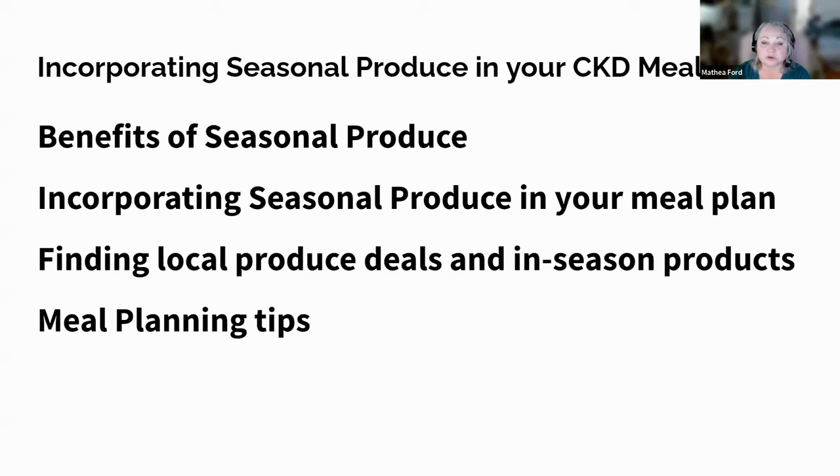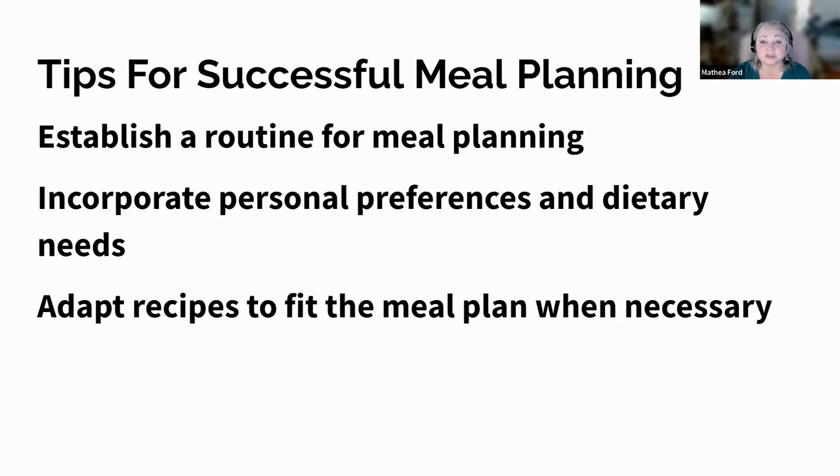By incorporating seasonal produce into your CKD meal plan, you can save money, boost your health, and enjoy the flavors of nature's bounty. Remember to consult with your healthcare provider if you have questions about your individual dietary needs. Now let's talk about some essential tips to help you establish a routine for meal planning, incorporate personal preferences and dietary needs, and adapt recipes to fit into your meal plan. These tips will enable you to save time, reduce stress, and make healthier food choices.